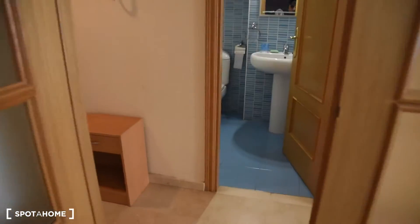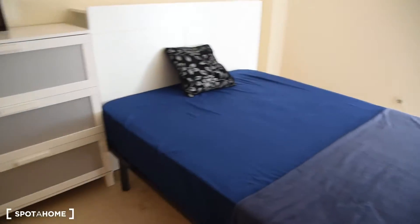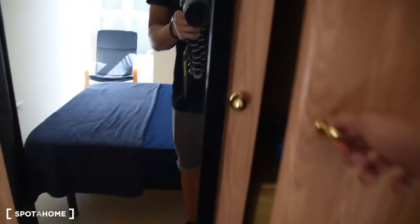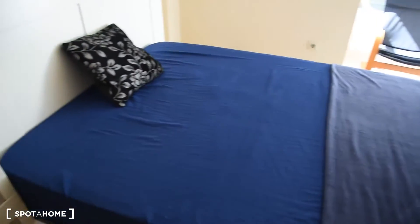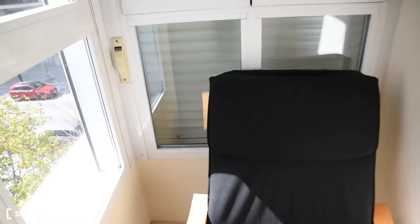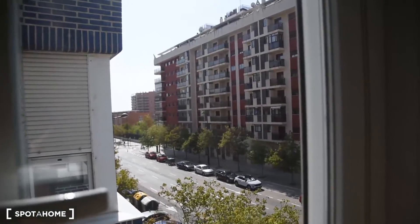Next on the right is bedroom number three. Here we've got a chest of drawers, a built-in wardrobe with a mirror, and a double bed. The landlord told me that next week there will be a table with a chair so you can study or work in this room as well.